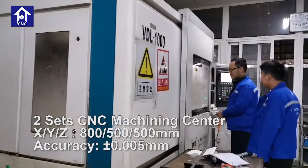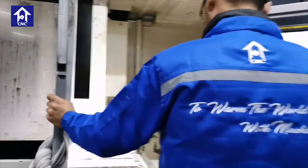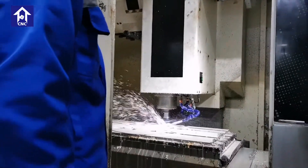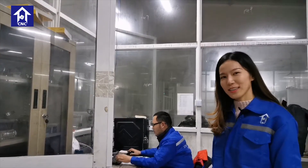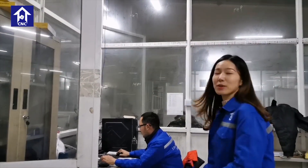Here you can see some of our machines. And these are our employees — they are all very experienced. He is one of our experienced employees, so let's chat with him. He is working right now.